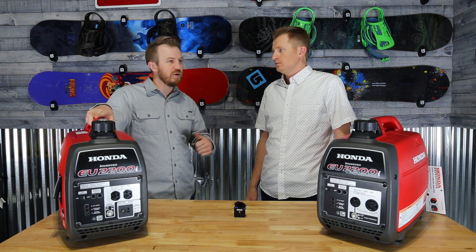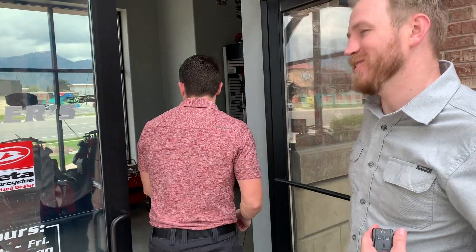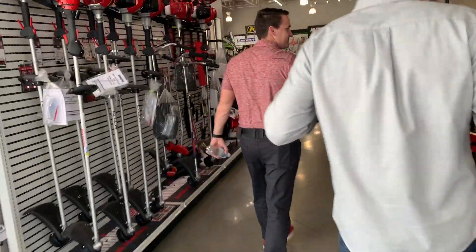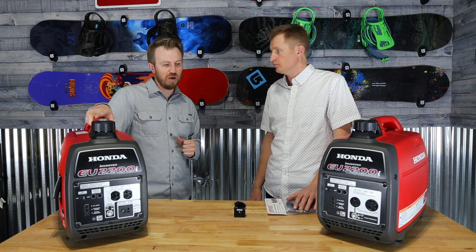For most anything else, like your microwave, charging your batteries, or if you need to run your fridge off electricity versus propane, it will run it. But if it gets hot, what are you going to do? Honda has the ability to parallel two of them together, and other manufacturers have that as well.